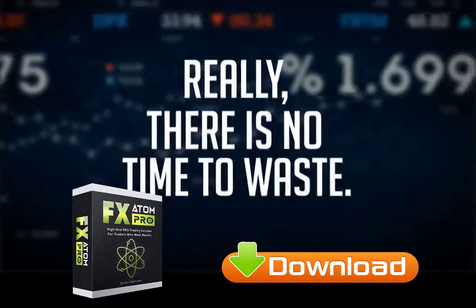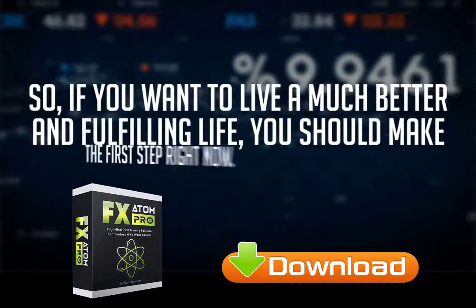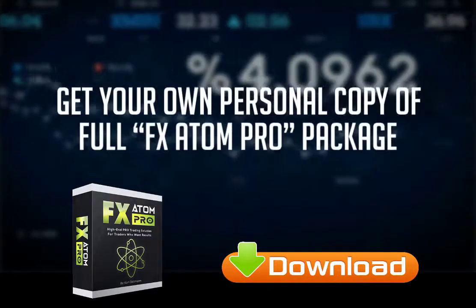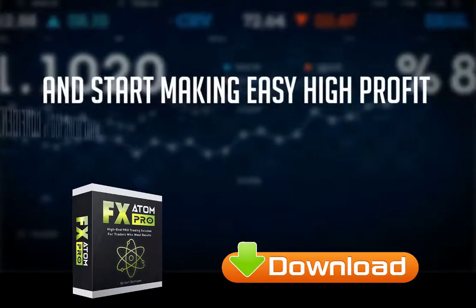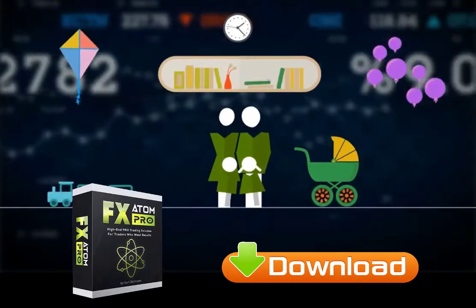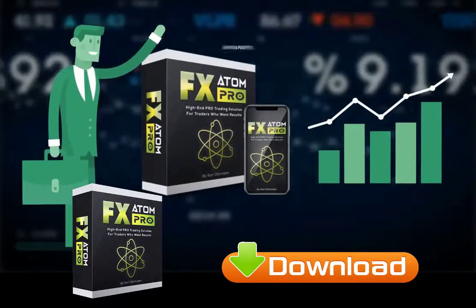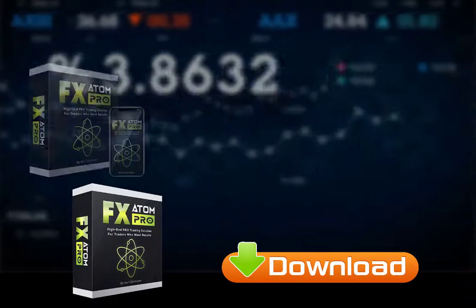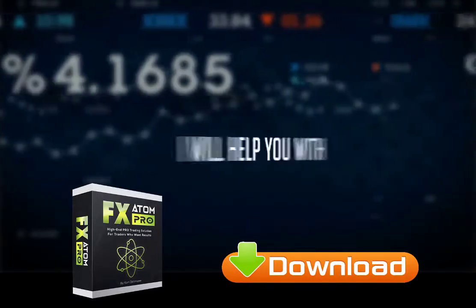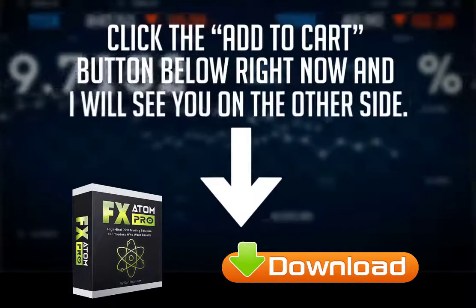Really, there is no time to waste. If you keep doing what you've been doing, you'll keep getting what you've been getting. So if you want to live a much better and fulfilling life, make the first step right now. Cut the learning curve that cost me thousands of dollars and miserable sleepless nights. Get your own personal copy of the full FX Atom Pro package and start making easy, high-profit trades while being 100% confident with every trade you make. That's it — click the Add to Cart button below right now, and I will see you on the other side.